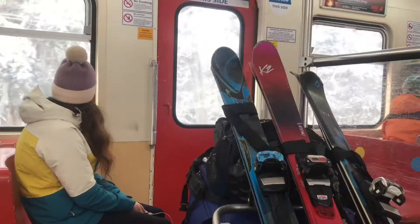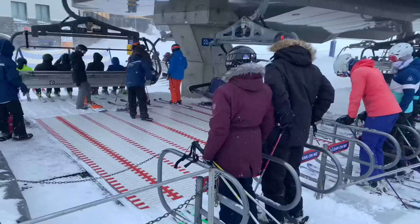If you've never been to the snow before, I'm going to teach you some tips and tricks about how to be a beginner skier or snowboarder at Perisher.